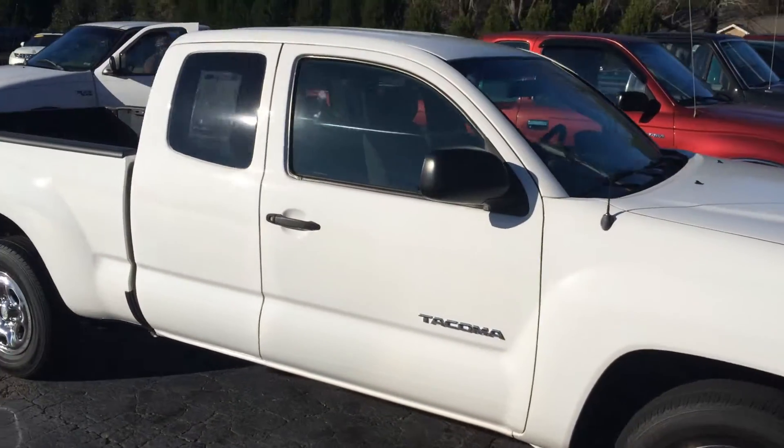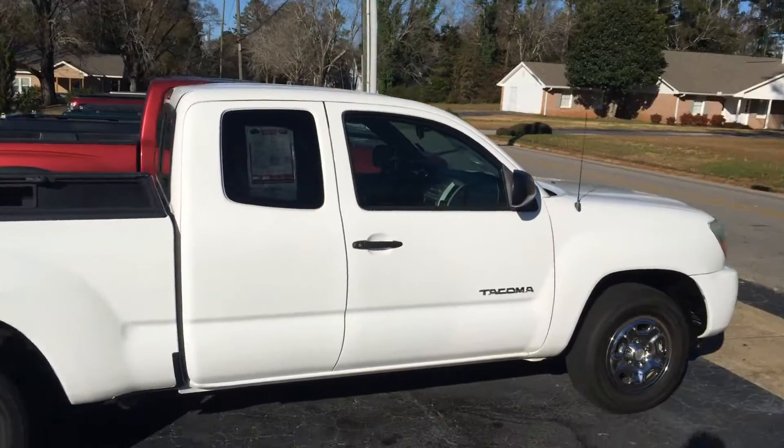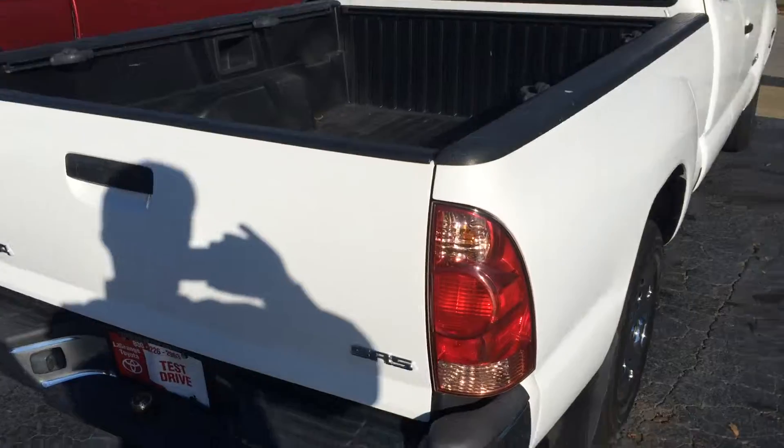This has some nice chrome wheels. As you can see, it is an XS cab and it is not a pre-runner. Super easy to get in and out of. You can see the badge in there for SR5.